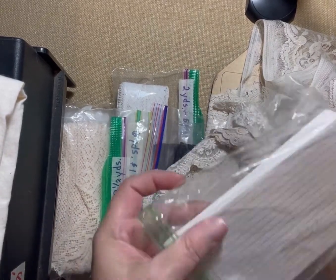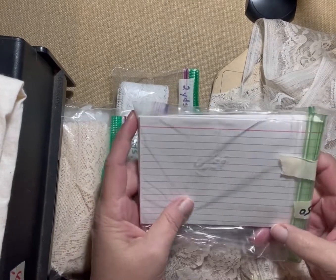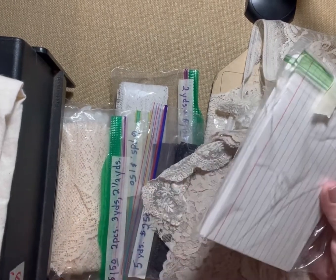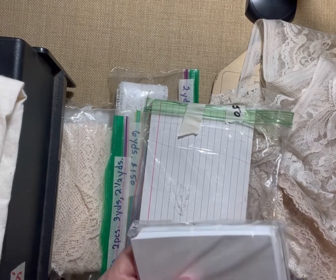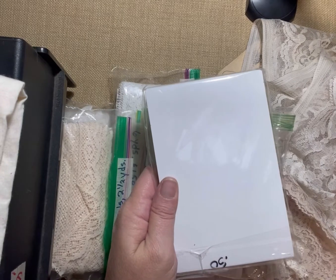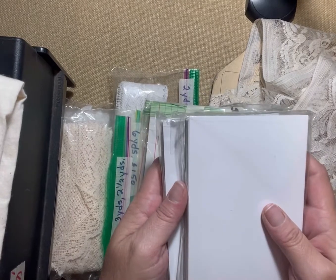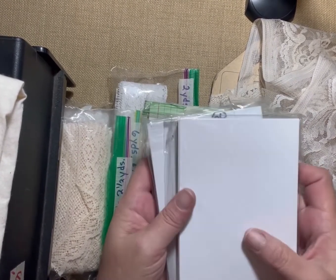I also found more large index cards I could use for journaling, for a quarter. I don't know how many are in here, but for 25 cents it's cheaper than the Dollar Tree. I also found some Canon photo paper that I could use to print out some old photos I've been wanting to print — also a quarter each.